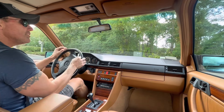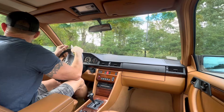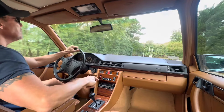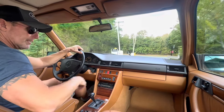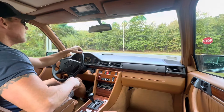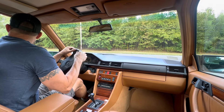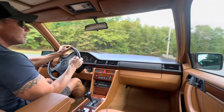The car is absolutely in turnkey, ready-to-drive-and-enjoy condition, mechanically and cosmetically. It's literally one of the most beautiful W124s I've ever seen. I absolutely love this color combination. The interior is drop-dead gorgeous — a beautiful, beautiful vehicle. Let me show you how it performs out on the road.